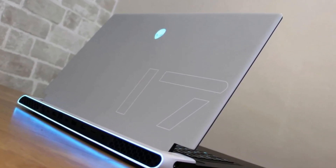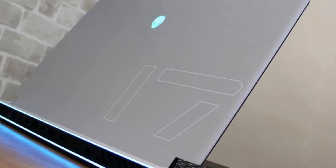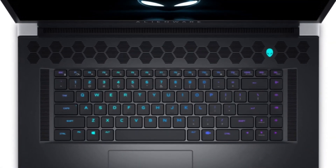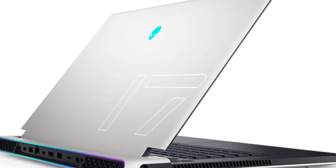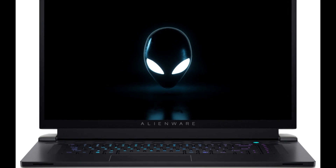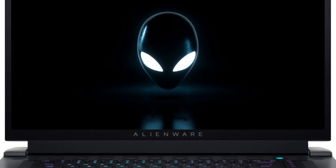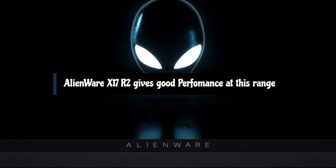Still, when I played through the Meridian Outskirts area in Borderlands 3 on the Badass preset, the X17 R2 delivered smooth frame rates between the mid-90s and 130 frames per second. Thanks to the display's insanely high 360Hz refresh, everything looked extremely smooth, and the responsive, tactile feel of the keyboard made every moment more enjoyable. Battery life is 6–7 hours. If you have a bit of extra cash, we highly recommend the optional $50 Cherry MX mechanical keyboard, which feels excellent and everyone on our staff who has tried it has enjoyed it. The Alienware X17 R2 gives good performance in games and productivity at this range.